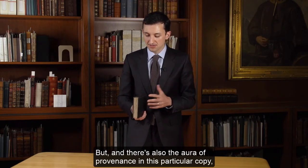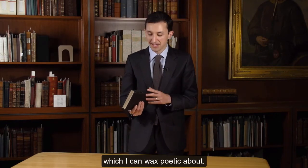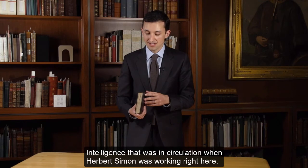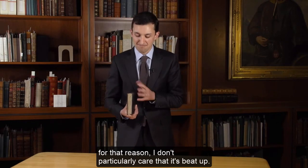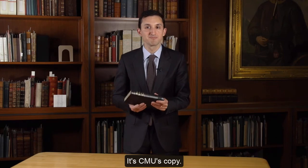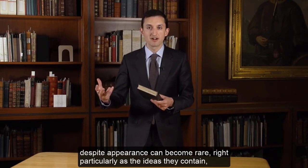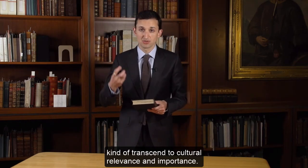There's also the aura of provenance in this particular copy — this was the copy of Turing's Computing Machinery and Intelligence that was in circulation when Herb Simon was working right here. It has the history of place right in it, and for that reason I don't particularly care that it's beat up. It's CMU's copy. Books despite condition, despite appearance, can become rare — particularly as the ideas they contain transcend to cultural relevance and importance. That's certainly true of Turing's article.